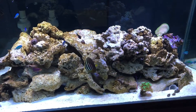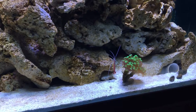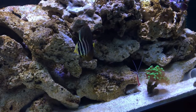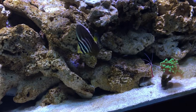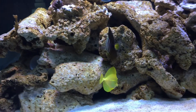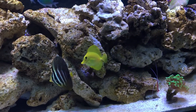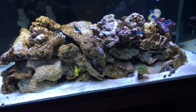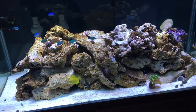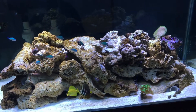Alright, so I got everybody in the tank. The skunk shrimp is over there hanging out on a rock, trying to find himself a little home. And I can see the sailfin tang moving around, checking things out — he's only been in the tank for about a minute. Then my yellow tang coming over here to say hi. Everybody seems to be doing good, nobody's picking on anybody. I'm almost complete with the fish I want — there's probably four or five more I want to get, and then soon it'll be corals.